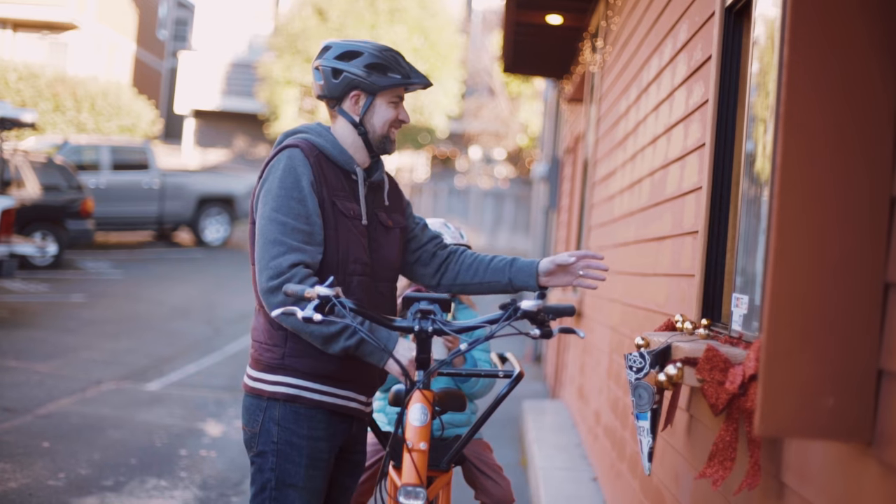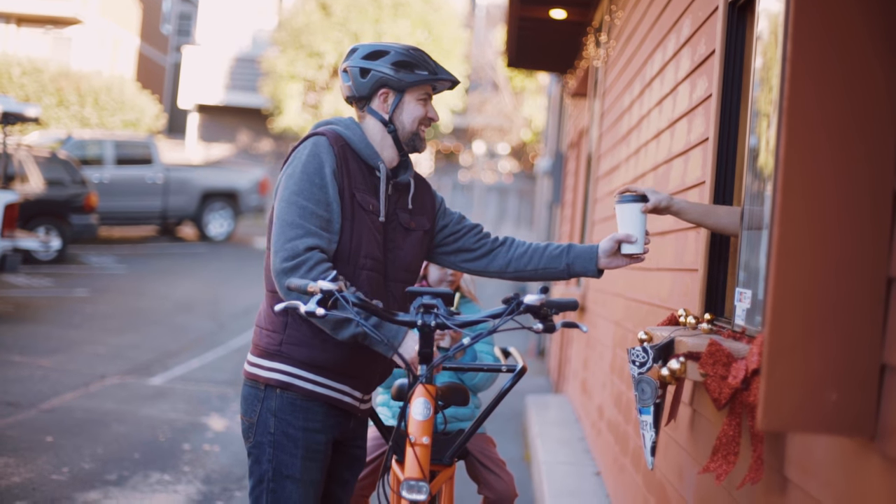The new and improved Rad Wagon handles just like a regular bike, yet can handle hauls from the grocery store, extra passengers, heavy cargo, and more. Stylish, safe, and comfortable, the Rad Wagon lets you leave your car in the garage and get biking.